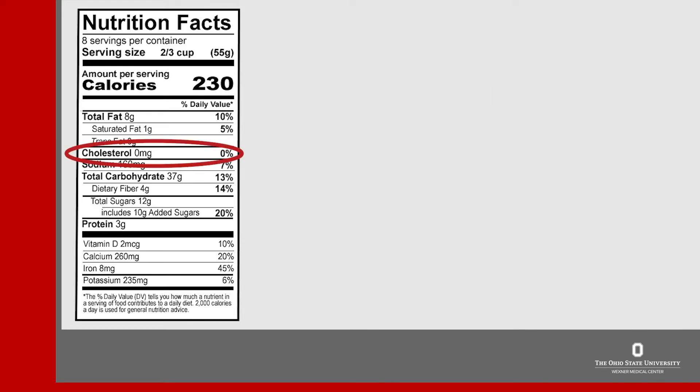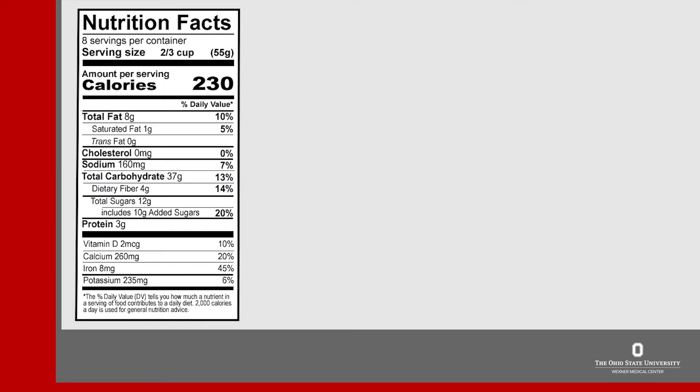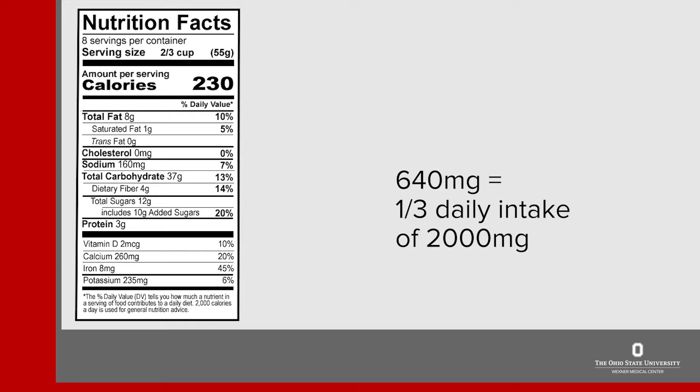Cholesterol is listed next, and under that is sodium. This food item has 160 milligrams of sodium per serving. In general, foods under 300 milligrams of sodium are considered low to moderate in sodium. Watch the number of servings though, since most Americans eat too much sodium. For this food, if you ate four servings, you would be taking in 640 milligrams of sodium. If you're limiting your sodium to 2,000 milligrams a day, this is a little over a third of your daily intake.